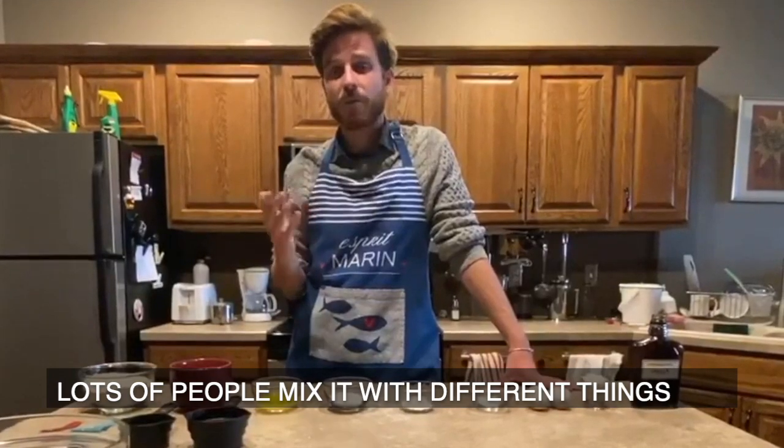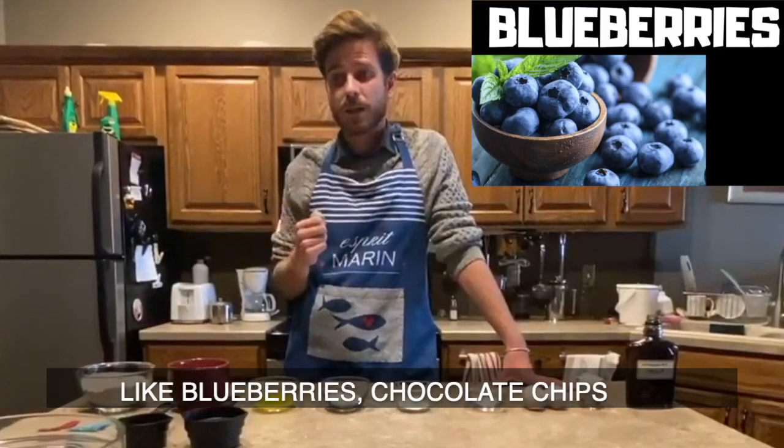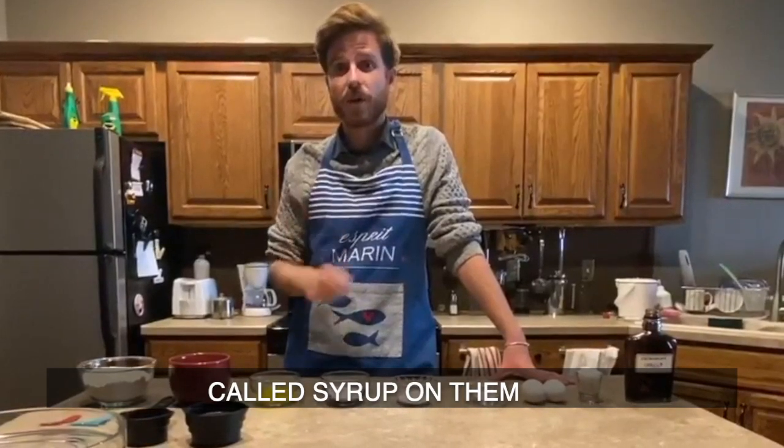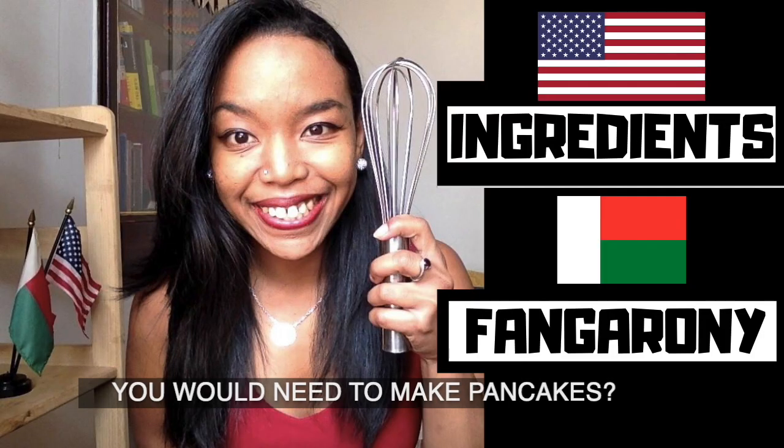Pancakes are an American food that we usually eat for breakfast. Lots of people mix it with different things like blueberries, chocolate chips. Typically we put something called syrup on them.